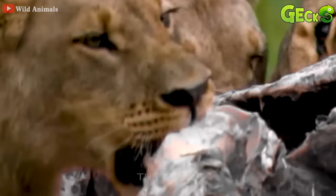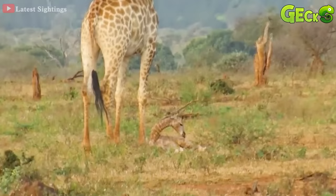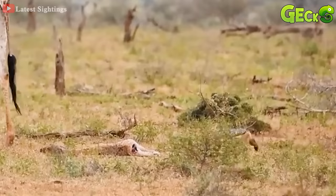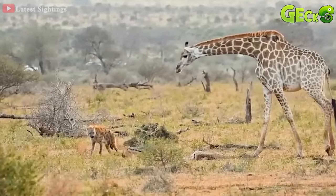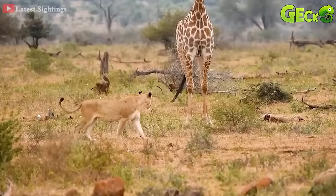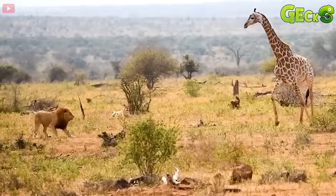A mother giraffe protects her wounded baby from predators. The hunters, who had targeted their seriously injured prey, slowly approach. But with the protection of the mother giraffe, the predators have not dared to act yet. More and more predators come, and they take turns fighting for their prey. But they're still chased away by the mother giraffe, who remains ferocious enough that the hunters do not want to attack too fiercely.